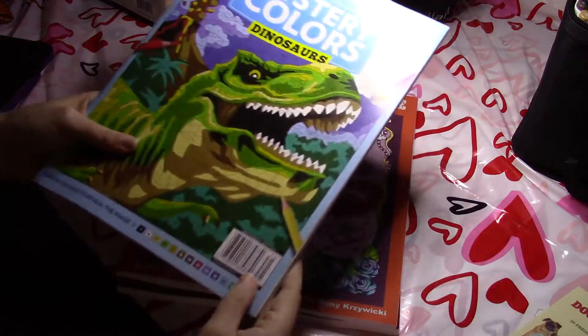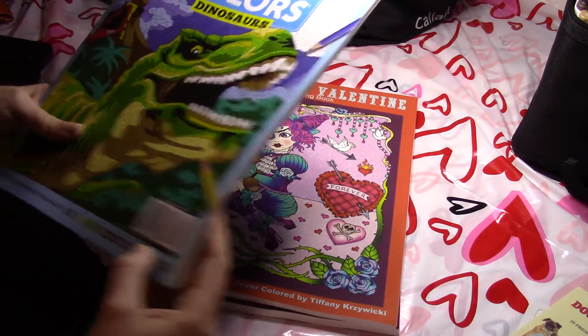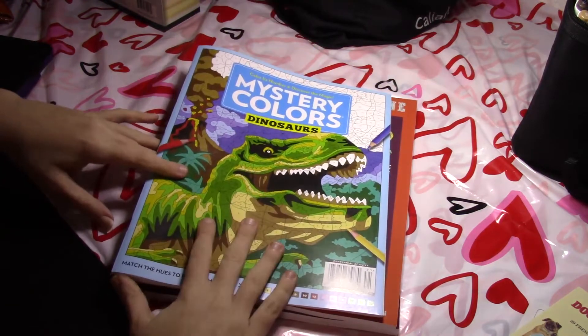That'll be out for about two months — it says display until 4-5-21, so that would be April. But that doesn't quite line up with how long these are usually out for.